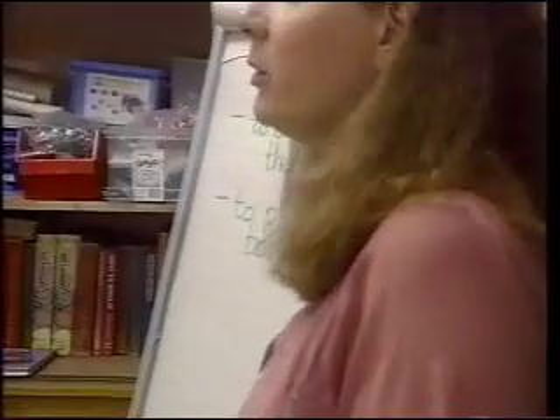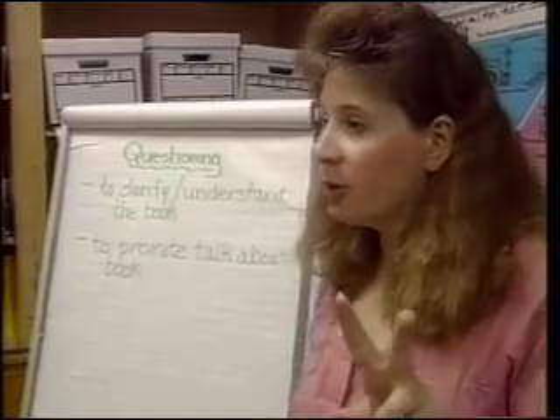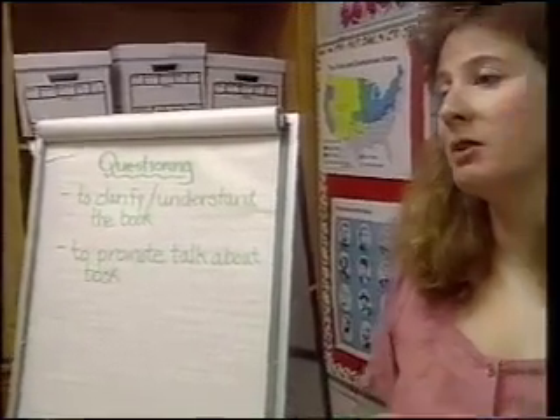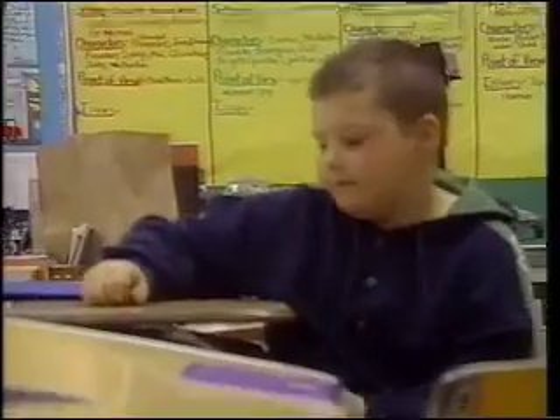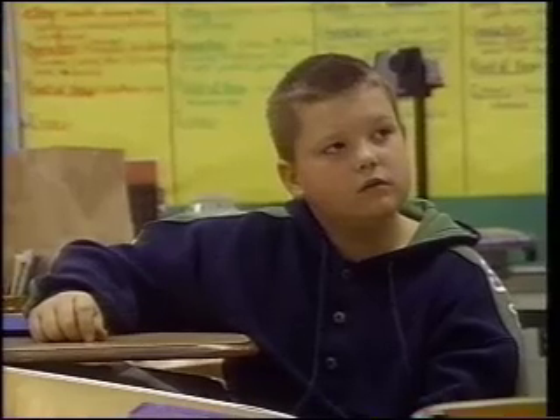We need to talk specifically about responding and listening and questioning, and those are some of my really early mini lessons. The point here of the mini lesson is I want you guys to consider and continue thinking about questioning. When you write questions in your log, please keep in mind that there are two purposes: to clarify the story, or to help promote talk about the story. What kinds of questions are not good questions? Yes or no questions are typically not good questions.